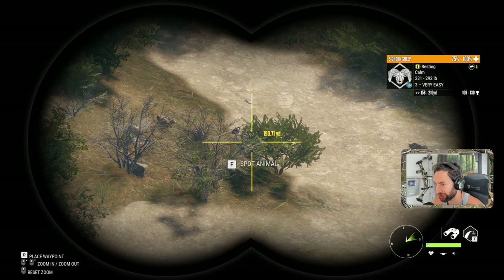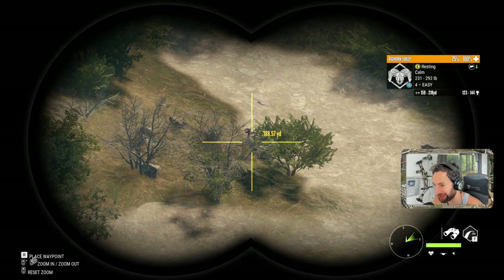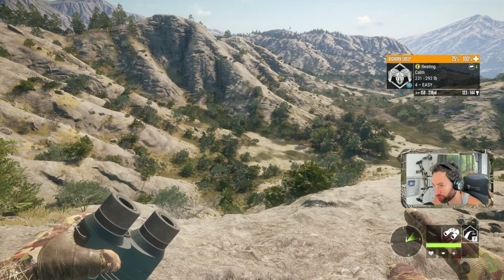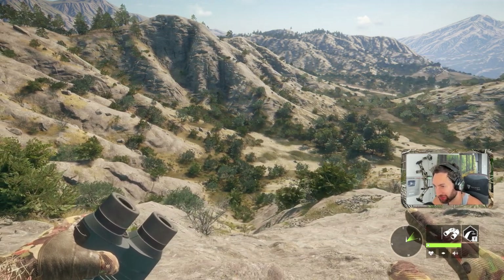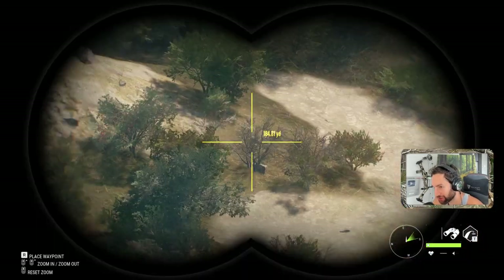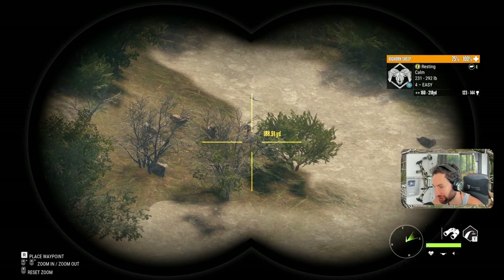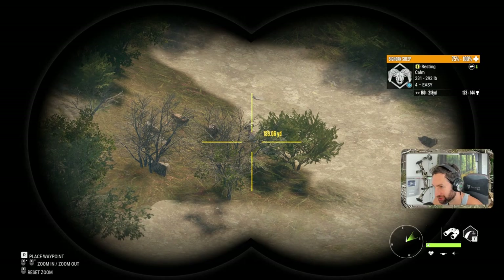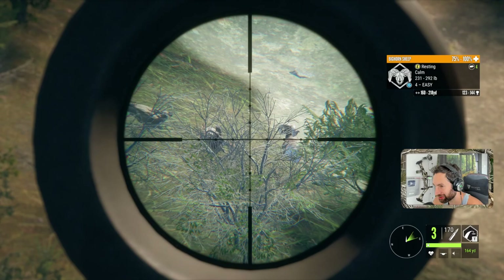I'm pretty sure we just found our nice ram bedded right there, and yes it is him. He's 189 yards out, quartering almost directly away from us. Now we have the 7mm Ultra Magnum here, so we could definitely go for that shot. We do have a lot of penetration from this angle — I'm thinking we might go for it. Try and put it right on that high quarter, go up in there and get a nice vital hit. It's only 215 yards.